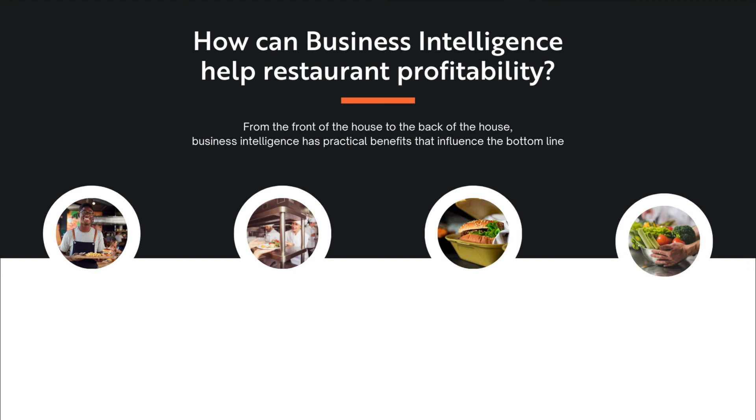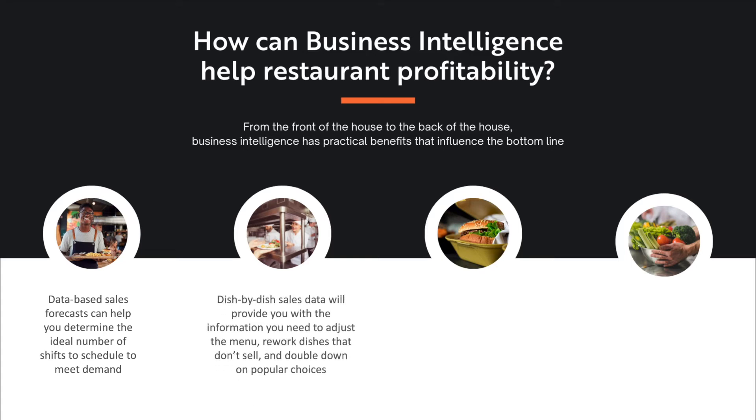This business intelligence for restaurants can help your profitability, but how? From the front of the house all the way to the back of the house, business intelligence has practical benefits that influence your bottom line. For instance, data-based sales forecasts can help you determine the ideal number of shifts to schedule to meet demand and thereby deliver good customer experiences at a minimum labor cost. When it comes to your menu, dish-by-dish sales data will provide you with the information you need to adjust the menu, rework dishes that don't sell, and double down on those popular choices.